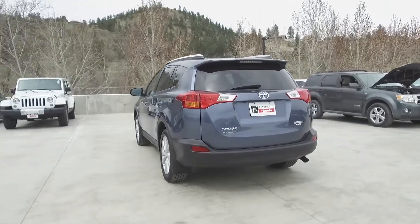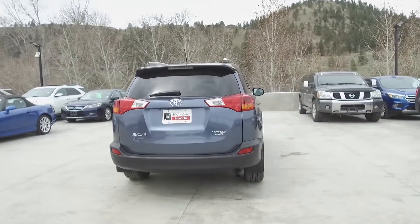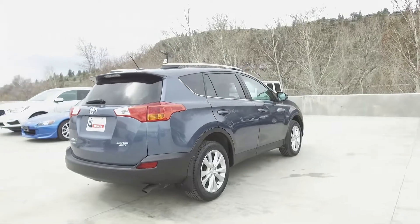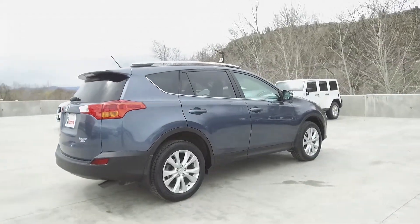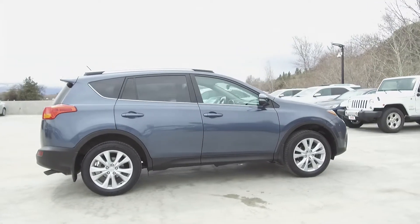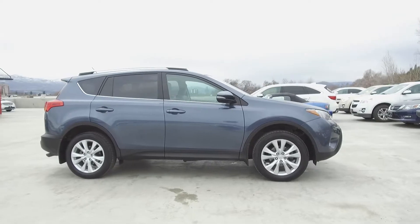Thank you for checking out this video of this pre-owned 2014 Toyota RAV4 Limited. Here at Harmony Honda we stand behind the vehicles we sell and we guarantee that you will be satisfied, which is why we offer a 30-day or 2,500 kilometer no-hassle exchange policy for your peace of mind. We have a family friendly low pressure environment and we don't charge documentation fees or any other hidden charges.